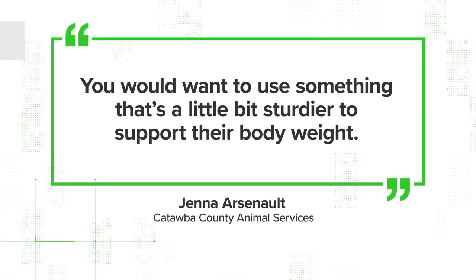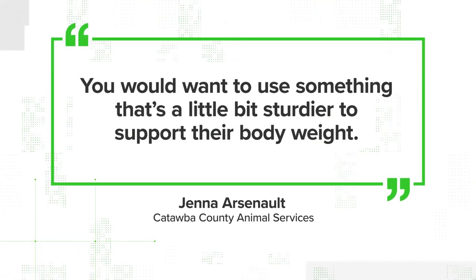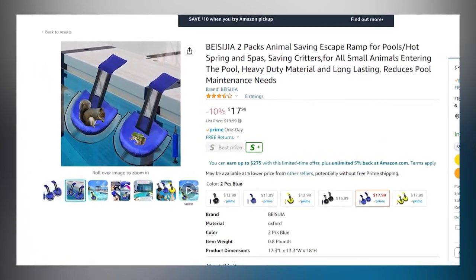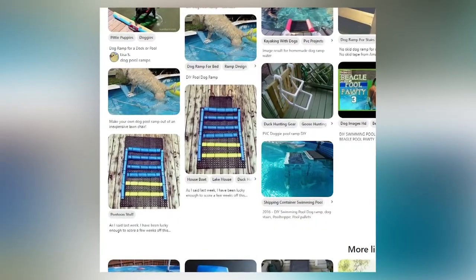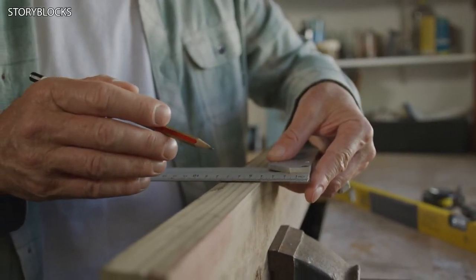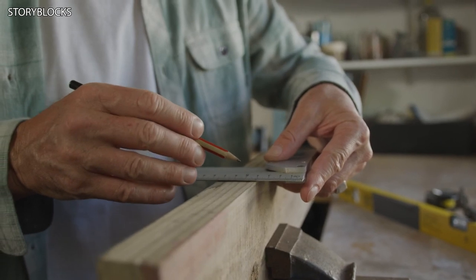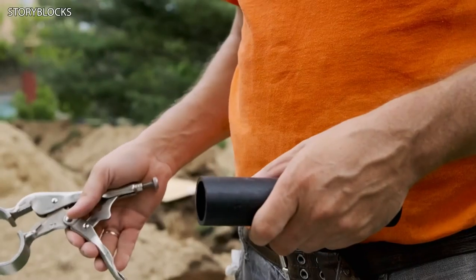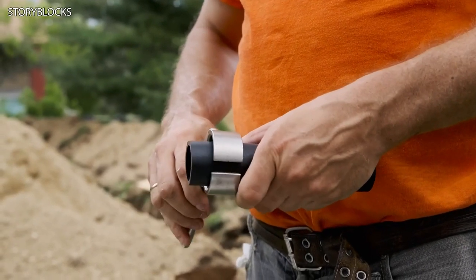You would want to use something that's a little bit sturdier to support their body weight. She says there are some pretty cheap pool ramps on Amazon, but you could also DIY something similar. There are actually some really good resources on websites like Pinterest with some DIY home solutions that can be done with PVC pipe and pool noodles.